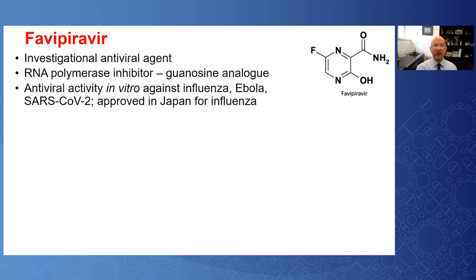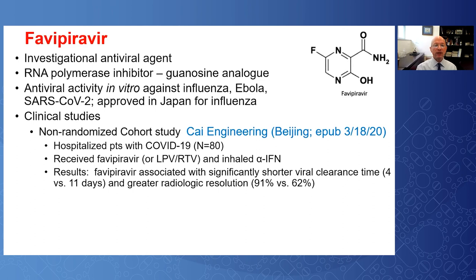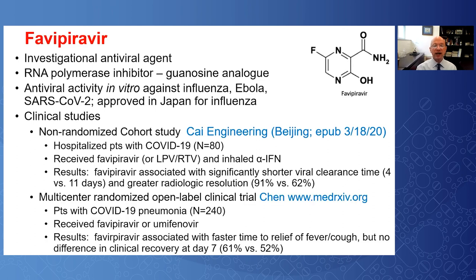Favipiravir is an investigational RNA polymerase inhibitor with in vitro activity against a number of viruses including SARS-CoV-2, and is approved in Japan for influenza. Preliminary reports from China suggest activity in COVID-19, supporting the progression to Phase 2 studies of favipiravir, which are currently in progress around the world.